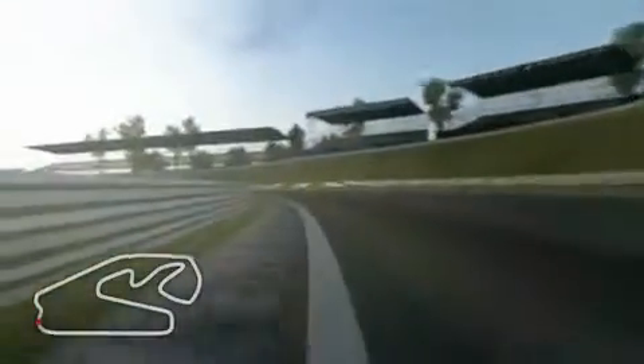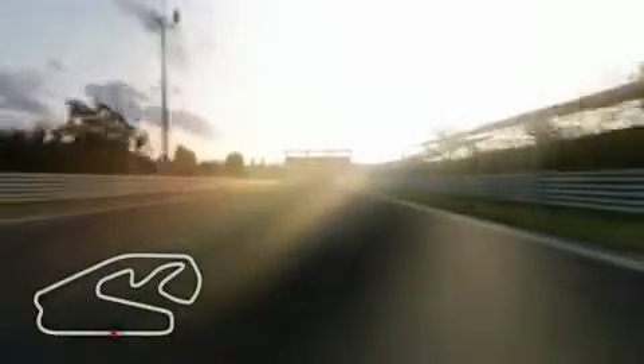First braking — very bumpy and difficult to take the right point, because there is a blind apex. It's a left and right handle. Second gear corner, we go up to 7th gear, long straight and braking into a 3rd gear corner.